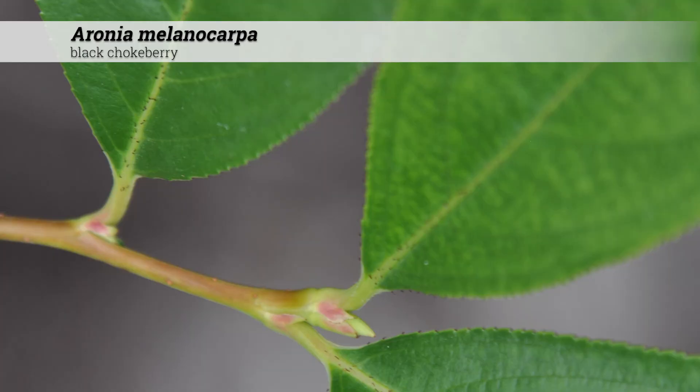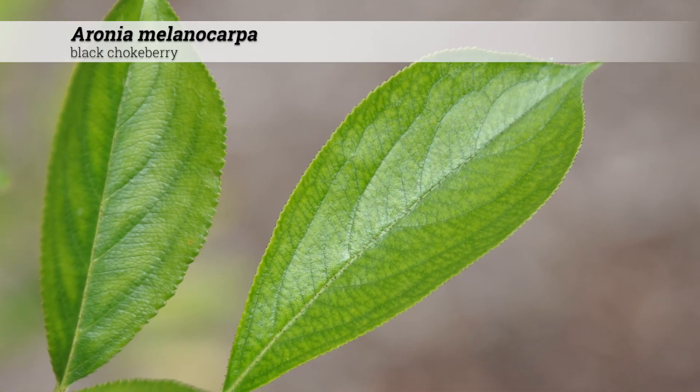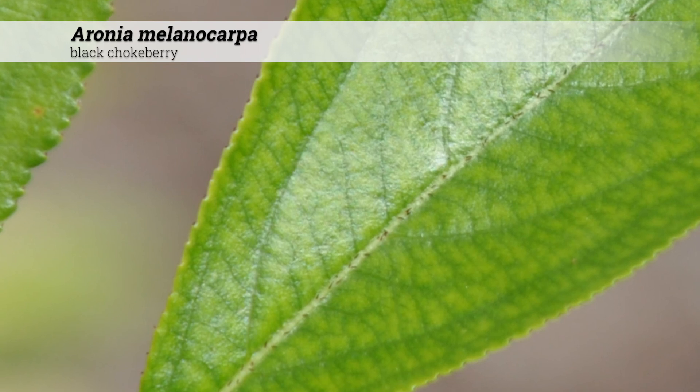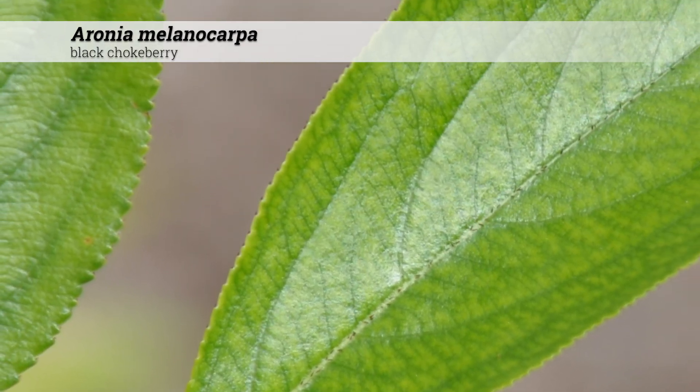Aronia melanocarpa is deciduous, alternate. Individual leaves are obovate and finely serrate, usually between 1 and 3 inches long, and three-quarters to 2 inches wide. The entire leaf is glabrous, which differentiates this from Aronia arbutifolia.